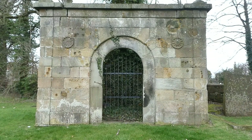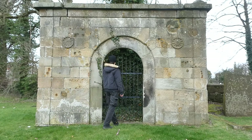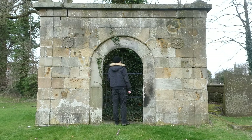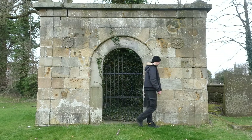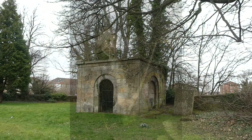In the graveyard, the first of the mausoleums we're going to look at is this one. This is the mausoleum of Thomas Brown of Langside. But what makes this one so important? It has never been confirmed, but circumstantial evidence supports the possibility that this mausoleum was designed by renowned architect Robert Adam.